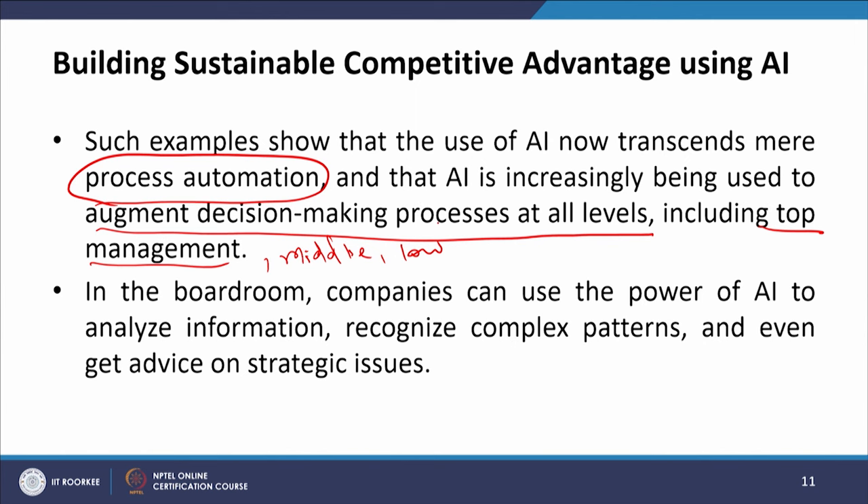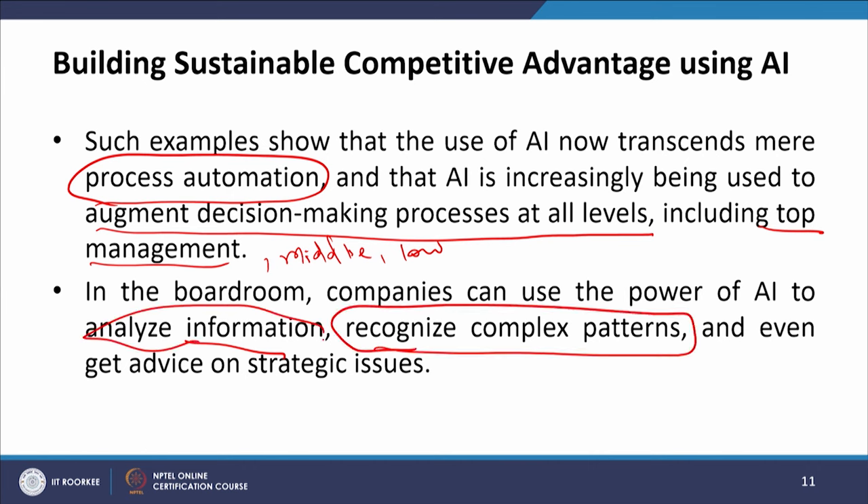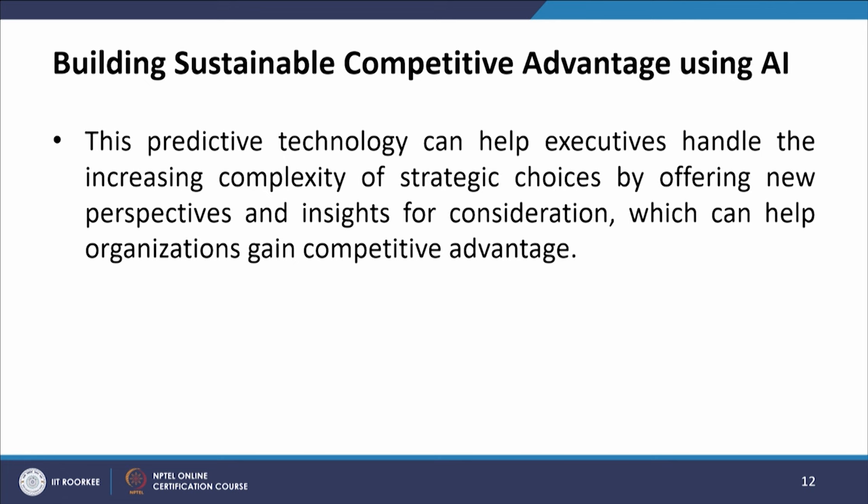In the boardroom, companies can use the power of AI to analyze information, recognize the complex patterns that emerge from this analysis, and even give advice on strategic issues. This predictive technology can help executives handle the increasing complexity of strategic choices, as this choice-making process is becoming more and more complex.